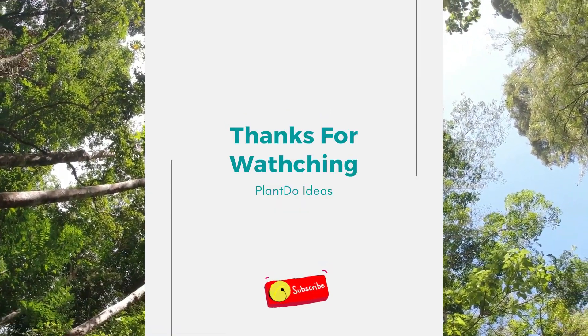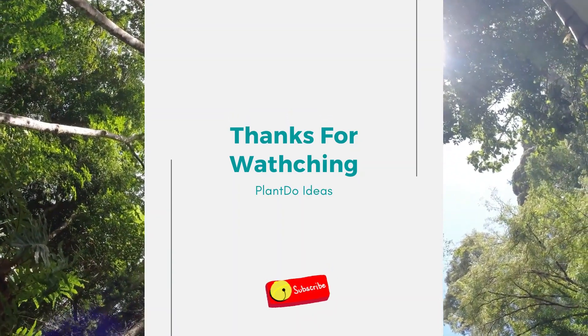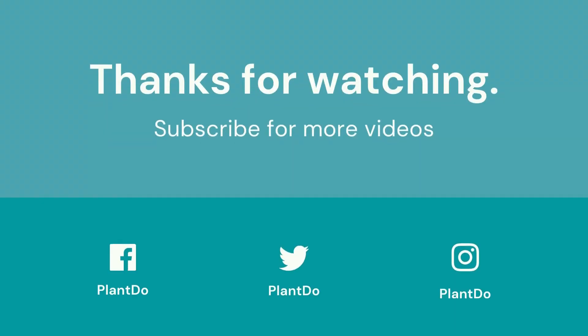Well, that's all — those 10 plants for planting under the trees. Thank you so much for watching my video. Don't forget to like and subscribe to support this channel. We'll see you in the next video, bye!